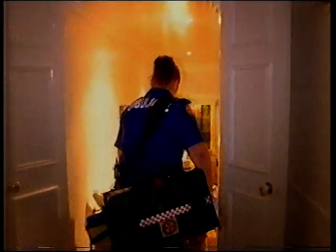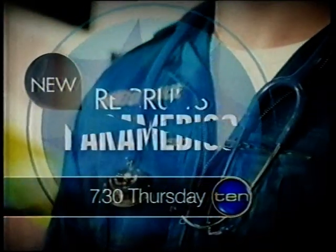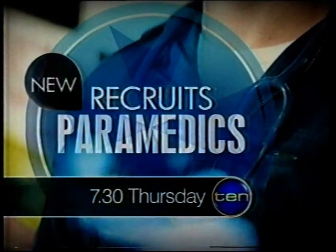In 10's new series, what these guys are about to walk into — Hello, how are you going? — will have even the finest paramedics calling for backup. 7.30 Thursday on 10.